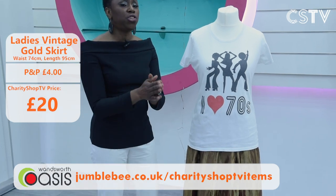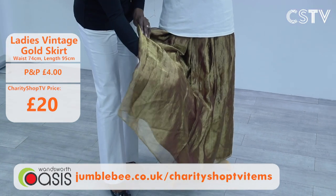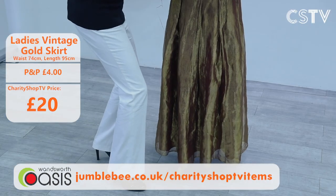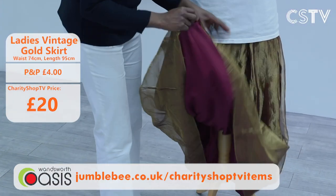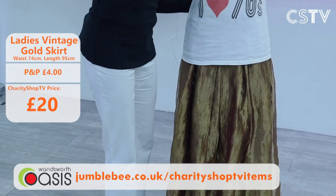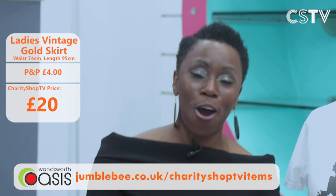The next gorgeous item is a skirt with an iridescent feel — it's gold one minute, a little bit burgundy the next. We used to call this tonic back in the 80s. It's a handmade gold layered skirt, 74 centimetres in length, at just £20. Have we got great things for you on Charity Shop TV or what?